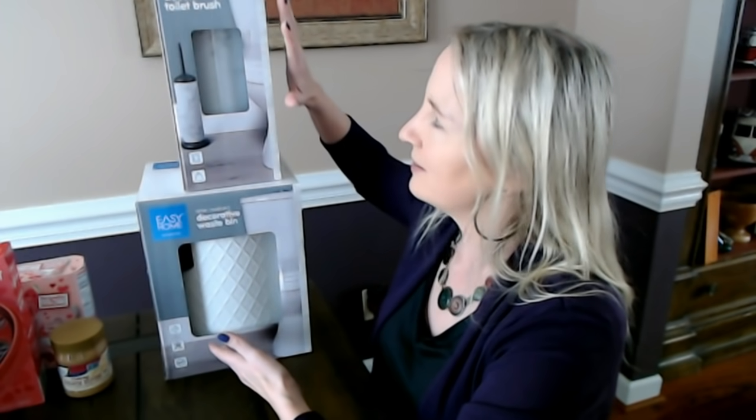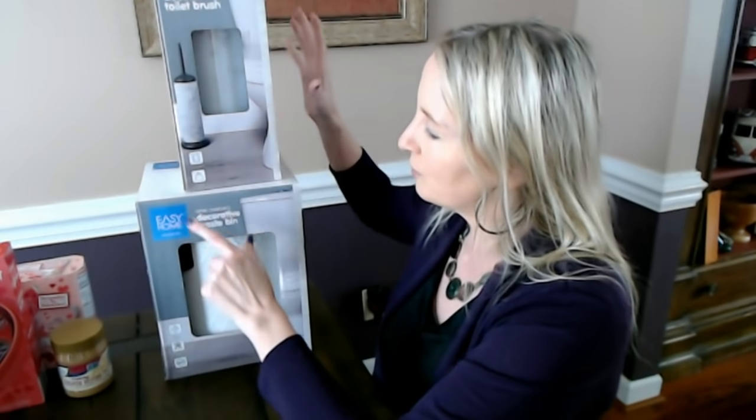Those were the last two things I had to show you today. Thank you so much for watching. I really hope that you enjoyed it, and I will see you again really soon. Bye-bye.